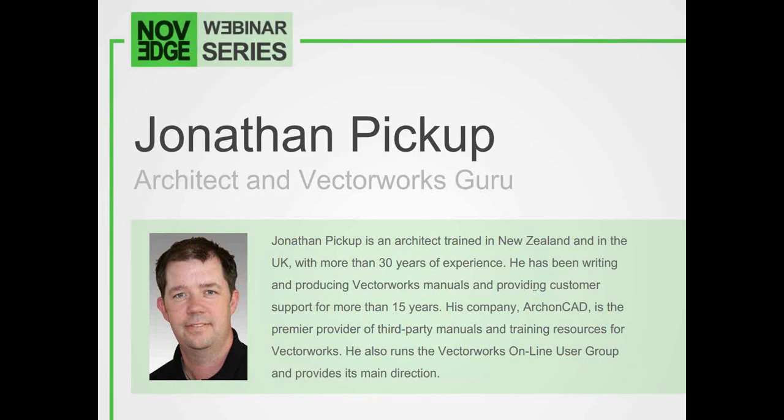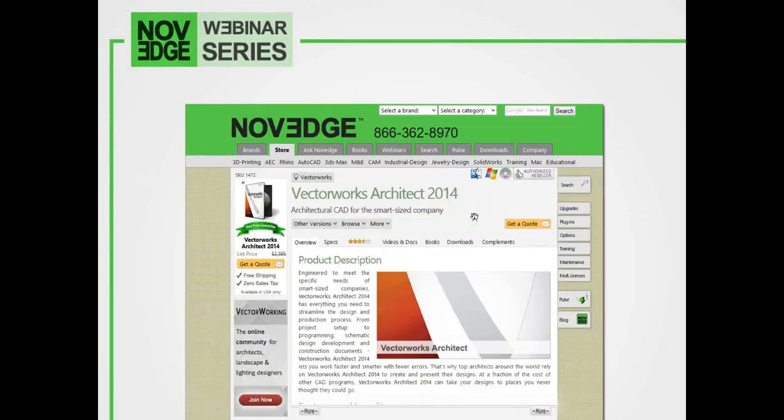Today's presentation is about 40 minutes long, and afterwards we'll have a brief Q&A where Jonathan will answer your questions live. Feel free to submit your own at any time in the chat window below. But before we get going, here's an overview of what we do at Novedge. The Novedge webinar series is brought to you by Novedge.com. As one of the largest online design software stores, we offer a huge assortment of software solutions that cater to virtually every designer's need.